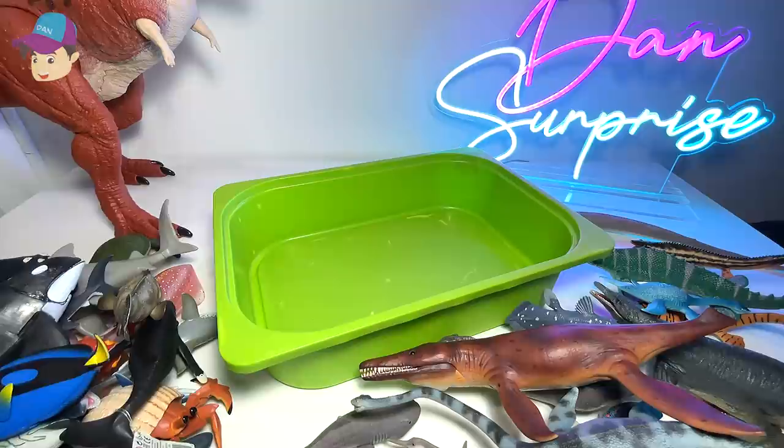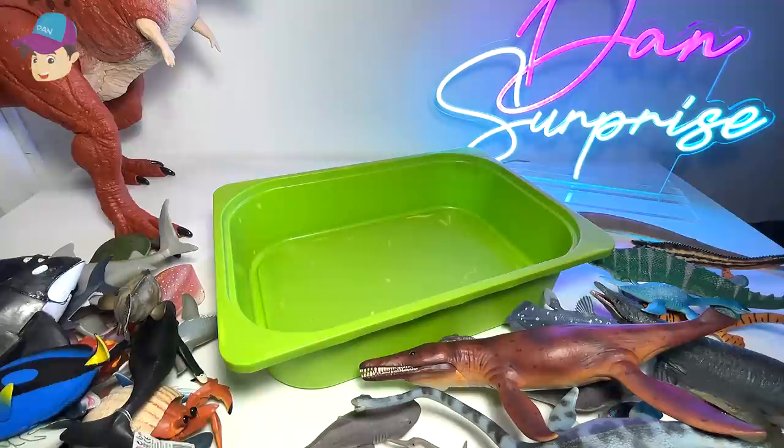Let me know down below which is your most favorite figure in this box, and which is your most favorite sea animal and prehistoric sea animal. For me, I'm going with Mosasaurus as my most favorite prehistoric marine reptile, and the great white shark as one of my most favorite sea animals. I love dolphins as well. Thanks for watching, and I'll see you guys in the next video. Goodbye.